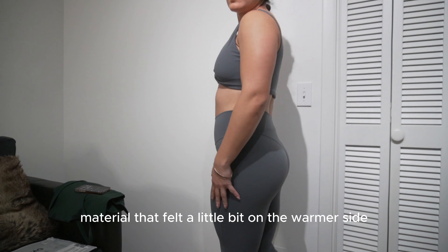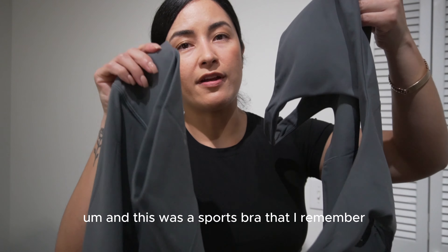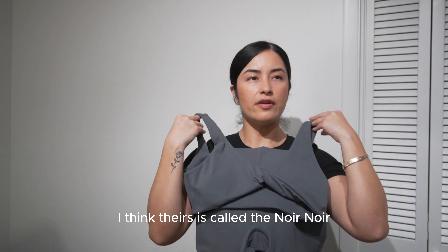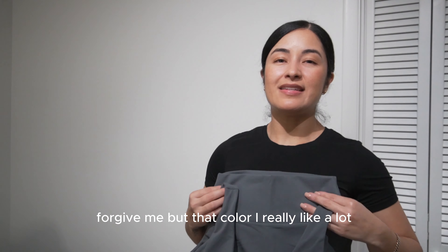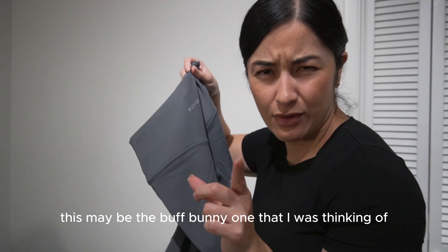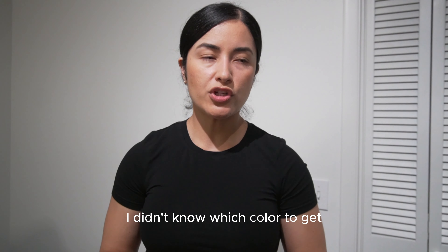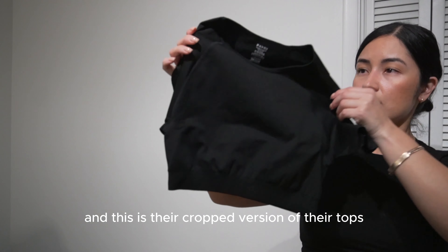One more pair of leggings — the color is Thunder, and I got a small. This is from the Flex Flow collection, so similar to the material that felt a little on the warmer side. There's also a sports bra that matches this color. I think FitBy has a similar color called Noir. I may also be confusing this with a Buff Bunny piece — I'm curious to see how they look together.